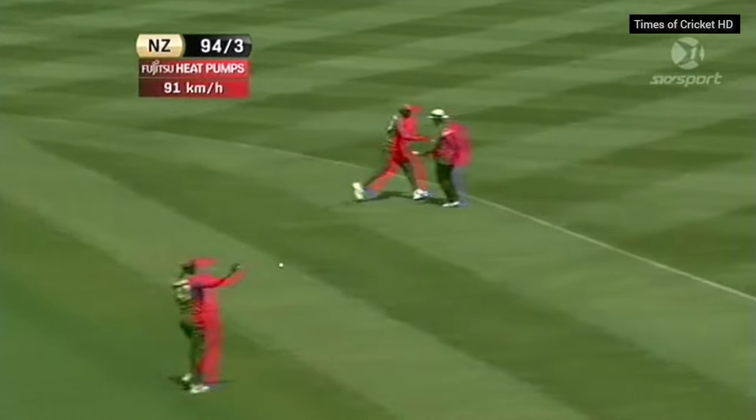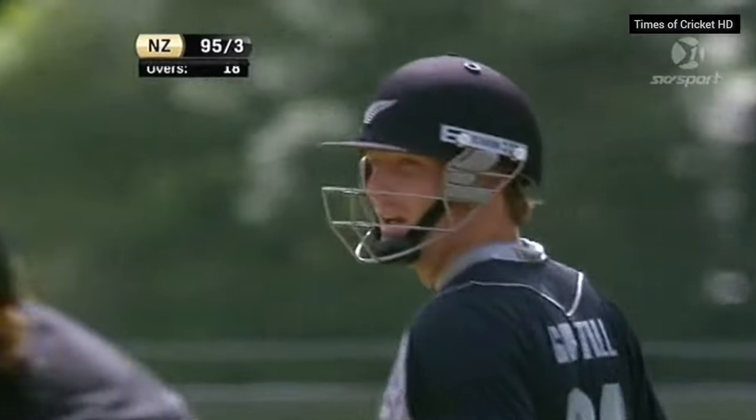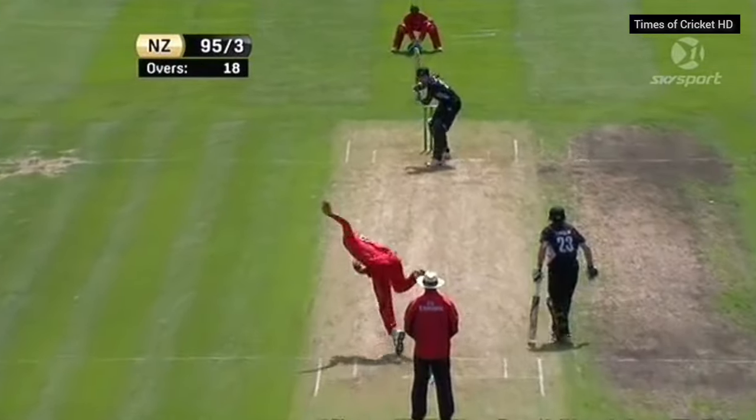It's 50 for Martin Guptill — beautifully judged. A mixture of some nice aggression for New Zealand to get a big score.